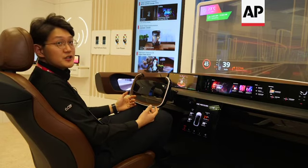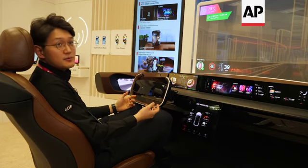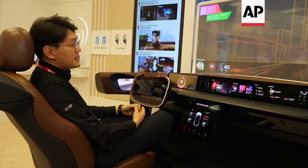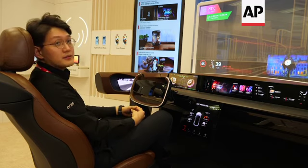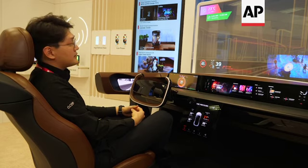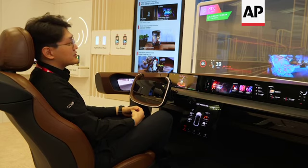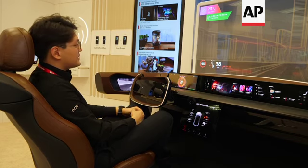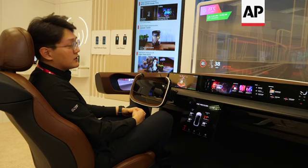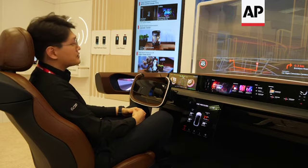This is what we've designed for future in-vehicle displays with our various OLED panels. As you can see in the windshield, there's a 55-inch transparent OLED display replacing the conventional windshield, which can help you enjoy AR or any content you like in the area of autonomous driving.